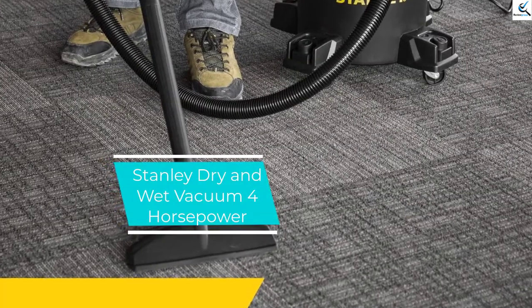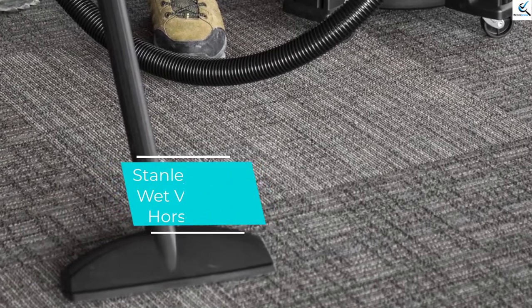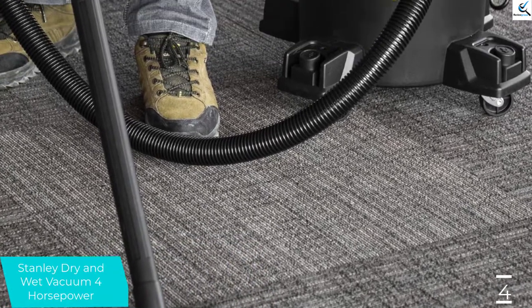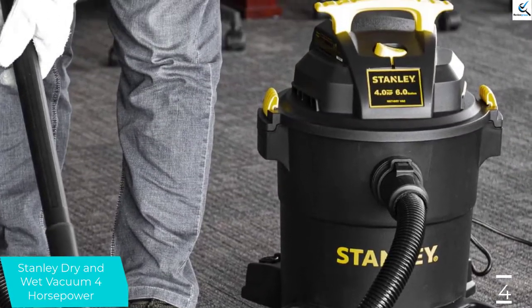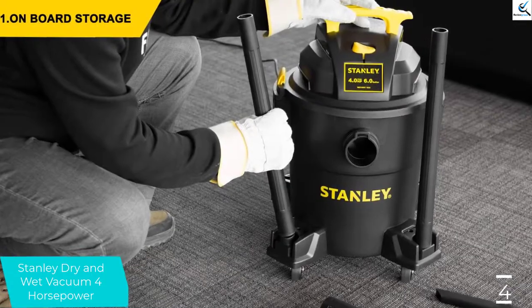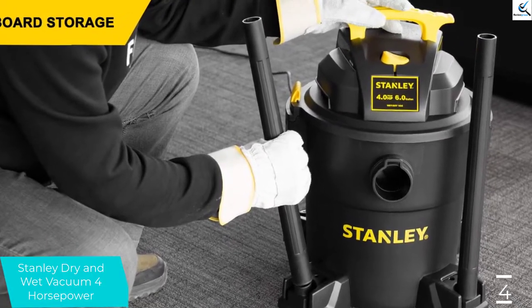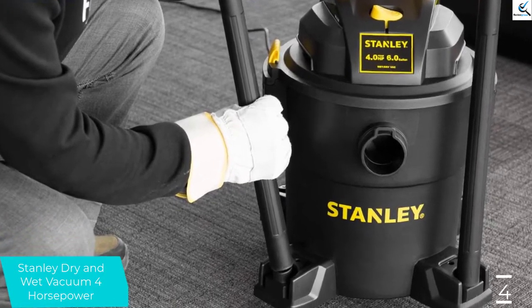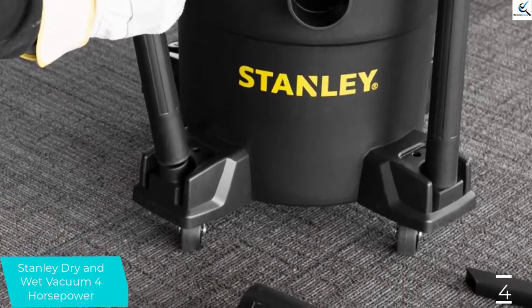Moving on to number 4, we have the Stanley Dry and Wet Vacuum 4 Horsepower. Are you looking for a vacuum cleaner with powerful suction to clean your vehicle, workshop, job site, house, van, basement, or garage? This vacuum is ideal for you. It has a larger capacity of over 22 gallons and will make any small cleaning job a breeze. It also offers up to 16 feet of cleaning reach, so you can do your cleanup without the need to unplug the unit.